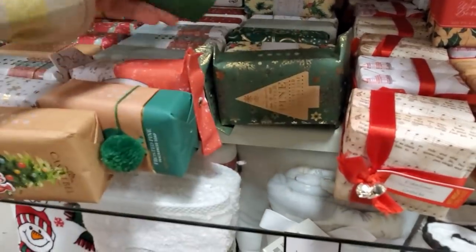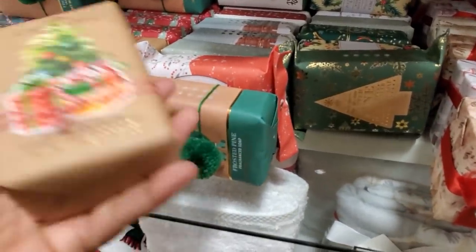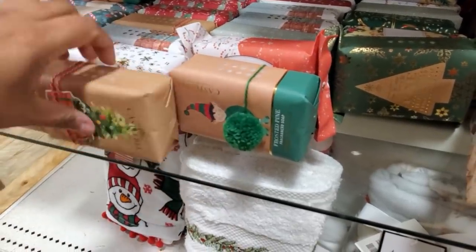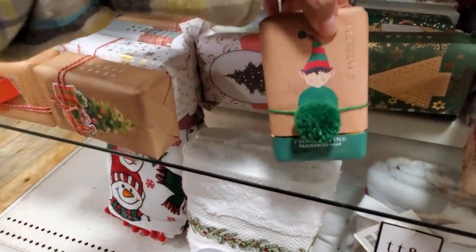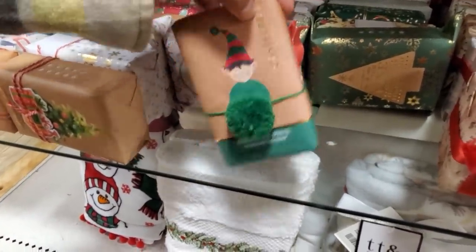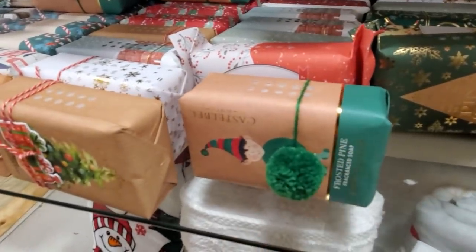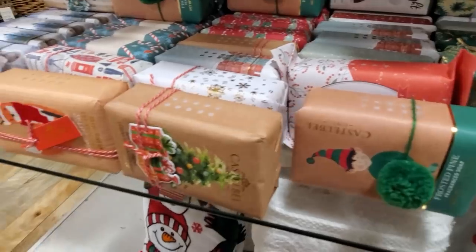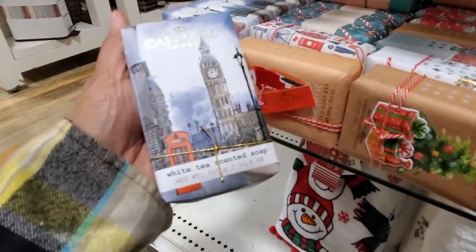Oh look at the cute little doggy in the back — "All is Bright" — and he has a cute little bow tie. I love their packaging. Look at the elf one — frosted pine.